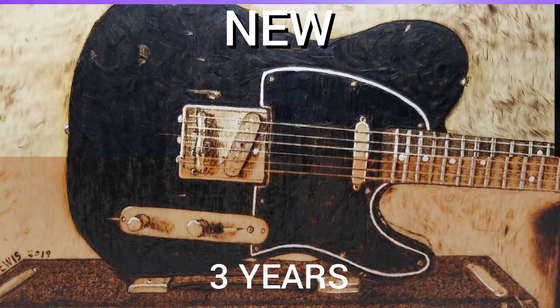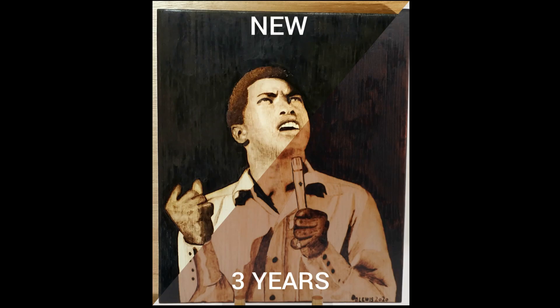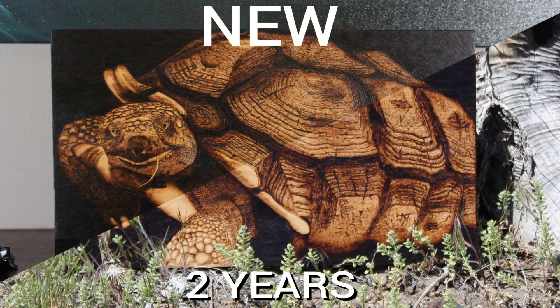Fading is frustrating, but it's part of burning. Wood is going to do what it's going to do, and you can't change that. We need to learn to work within the limitations of the wood, and not the other way around.